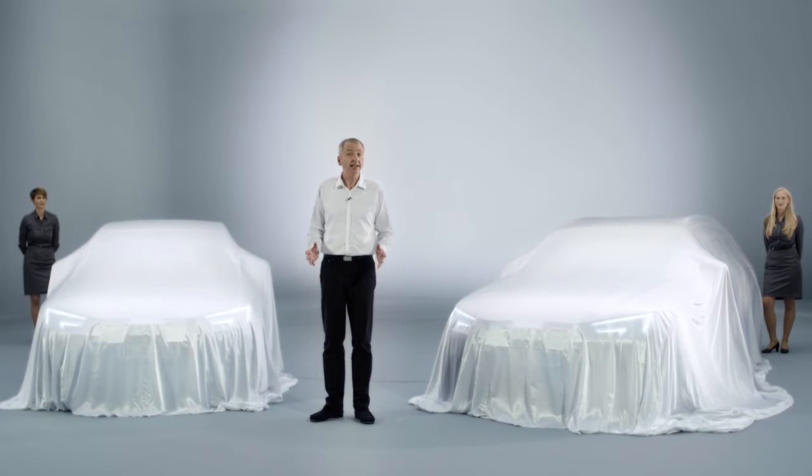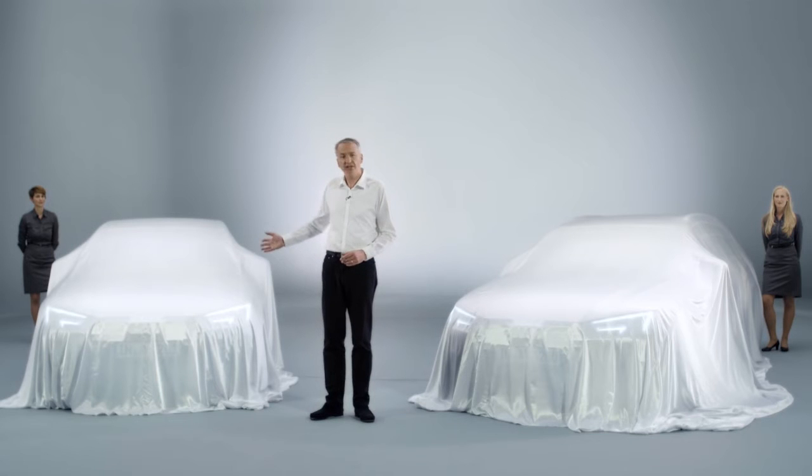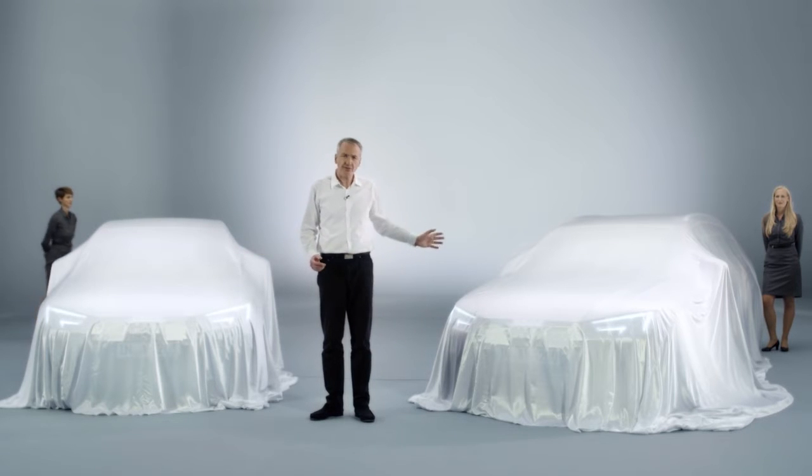Bigger, wider, lighter, more efficient and brimming with the sort of technology that you'd normally only find on full-size cars. That's the new Audi A4 sedan and A4 Avant.